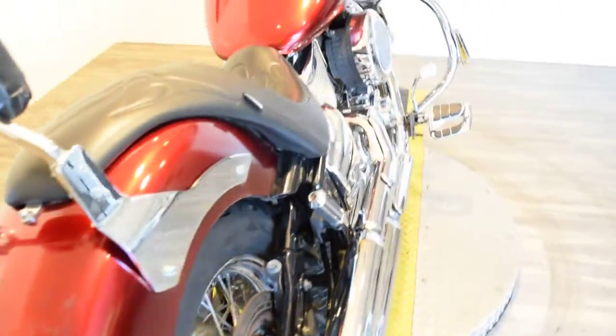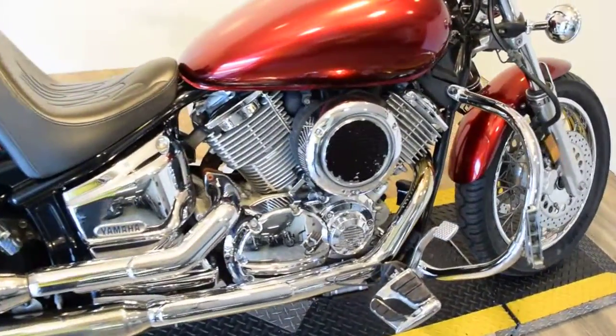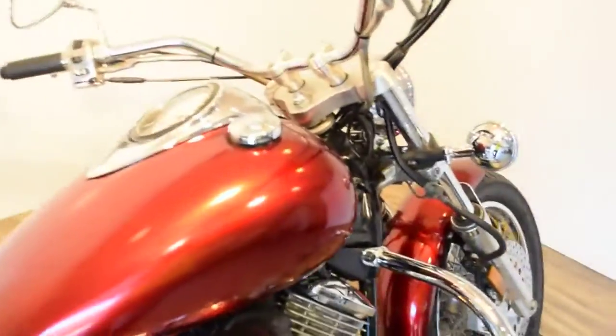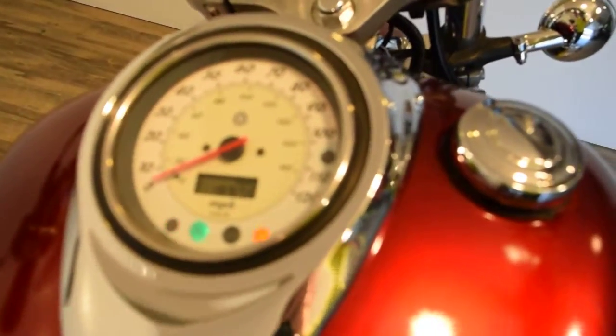You can see this bike at MonsterPowerSport.com or you can call us at 847-526-0500. We do safety inspect all of our bikes. You get a 30-day warranty with this.